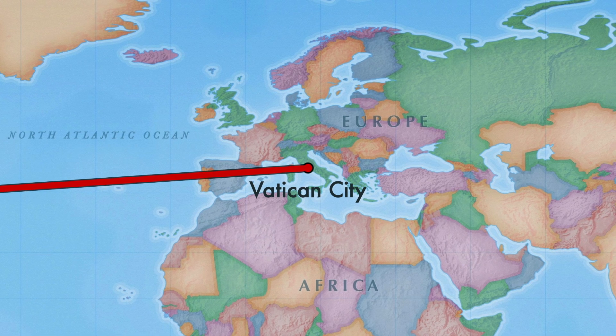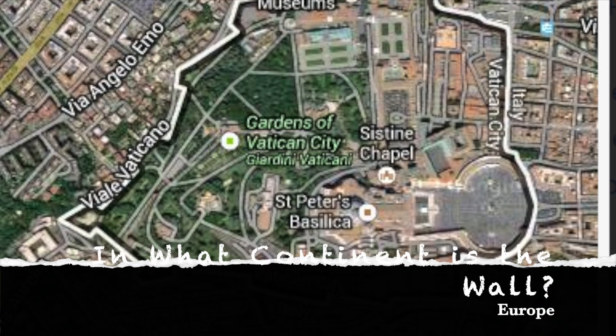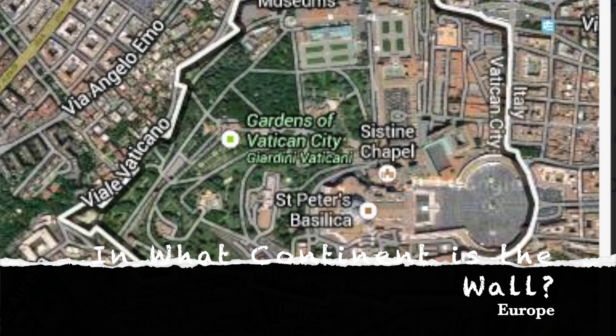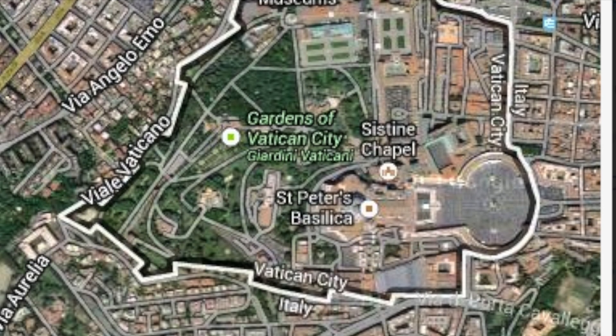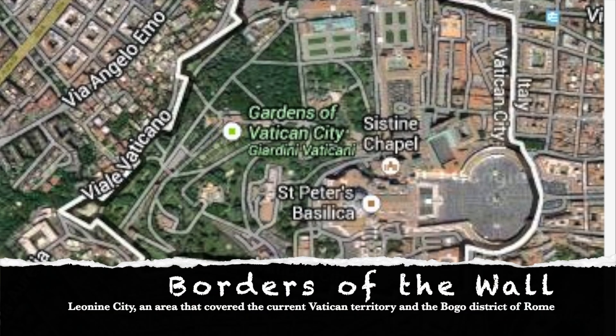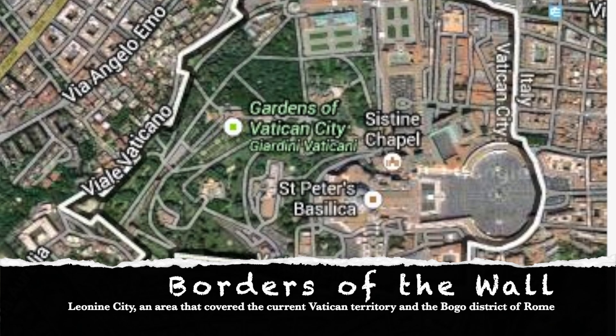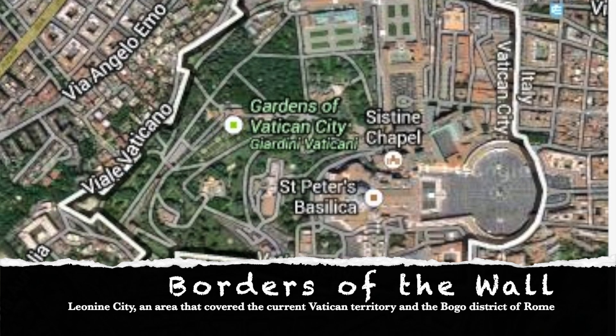The Vatican Wall is located in Vatican City in Italy — it's the smallest country in the world. The borders of the wall cover the Leonine City, which is the area that covers the current Vatican territory in the Borgo District of Rome.